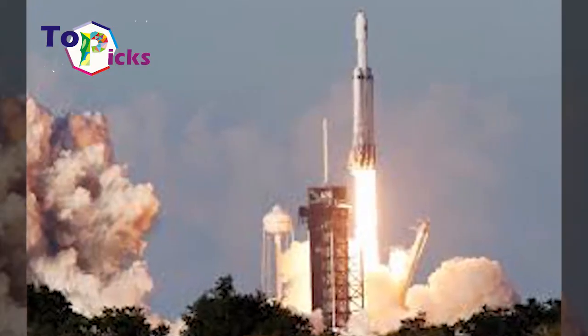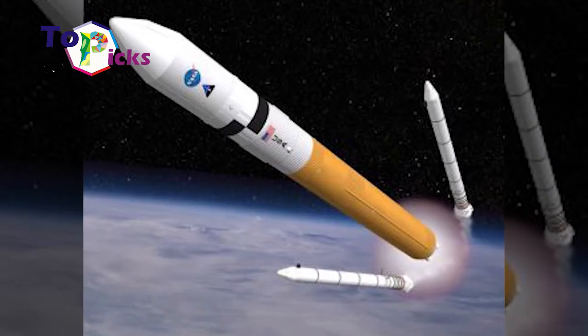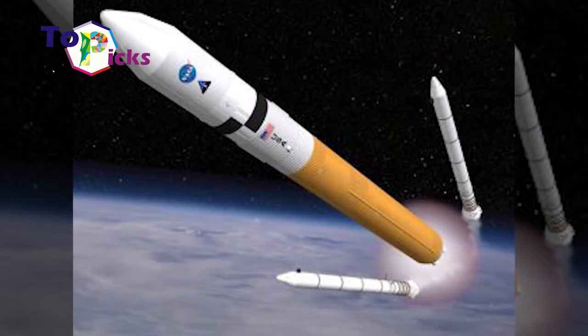In 2018, NASA began to develop the Space Launch System, which is predicted to carry 70 metric tons of equipment into orbit.